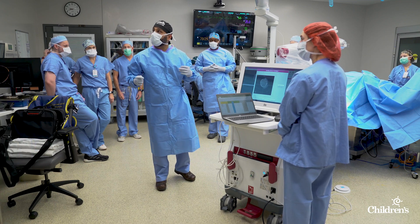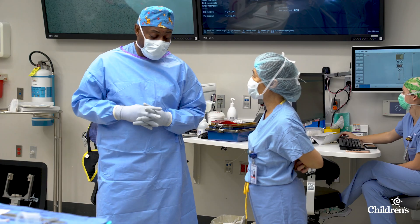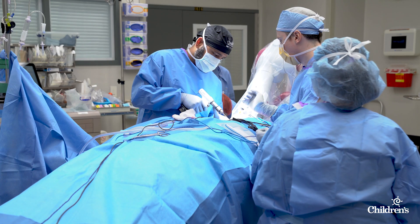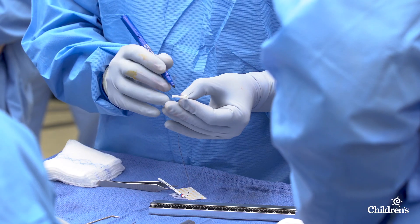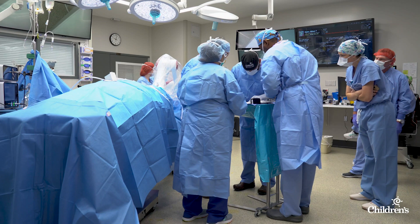This led the Dieter family on a journey, one that included one of Nebraska's first pediatric stereoelectroencephalographies, or SEEG — an innovative approach much like a traditional EEG, but with the electrodes placed into the brain.